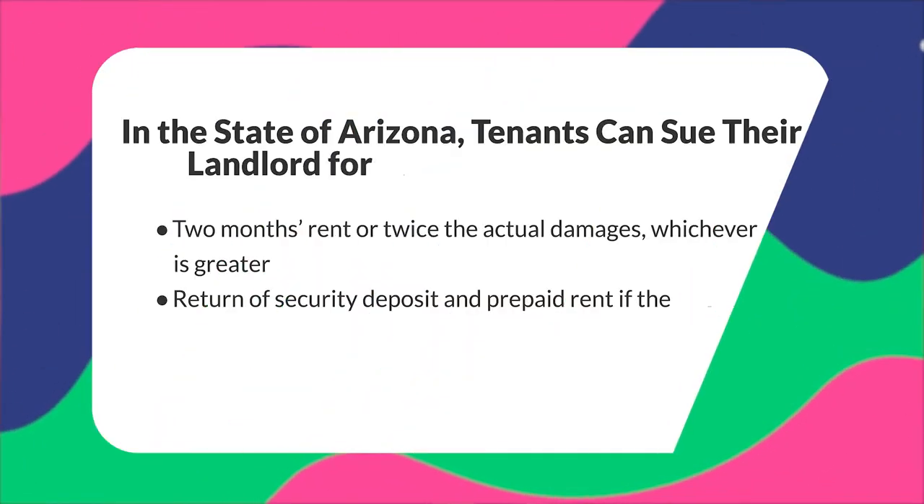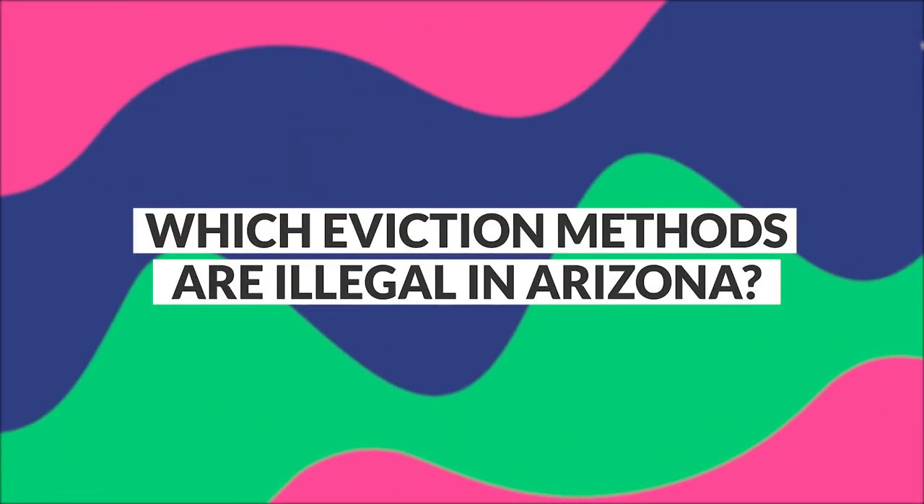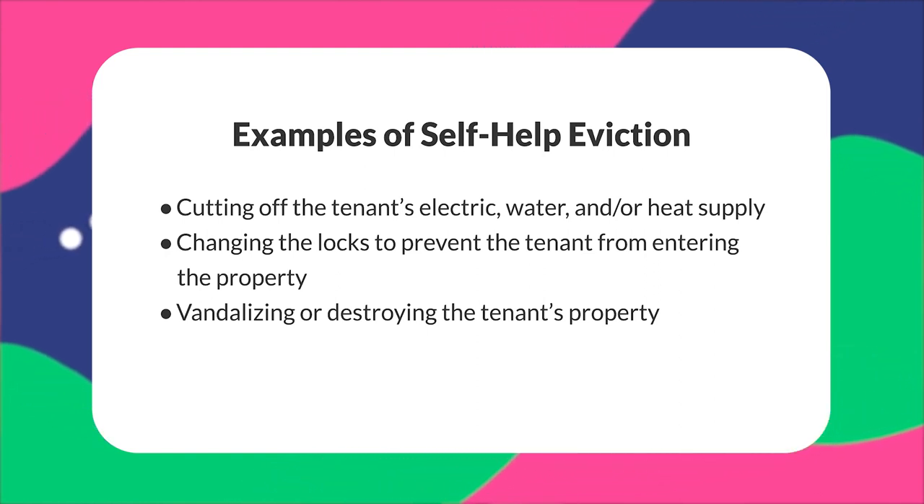A landlord can be sued for a forceful eviction if they skip the proper process. For forceful or self-help evictions in Arizona, tenants can sue their landlords for either two months' rent or twice the actual damages, whichever is greater, or return of the security deposit and prepaid rent if the tenant decides to terminate the lease. The statute also allows tenants to stay in the property and provides for the tenant's court costs and attorney fees. Self-help evictions are illegal. Examples include cutting off the tenant's electric, water, or heat supply, changing the locks, or vandalizing and destroying the tenant's property. You may be liable for the tenant's court costs and attorney fees, and tenants may ask for an injunction prohibiting any further violation during the court action.